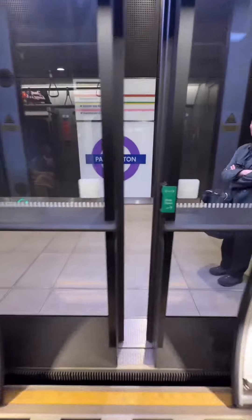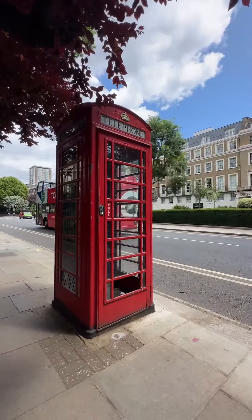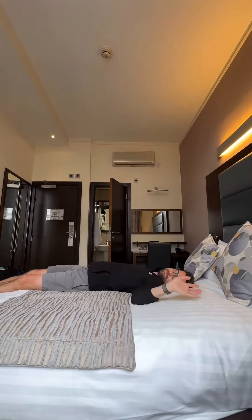I arrived at the beautiful new Elizabeth line platform at Paddington, and when I got outside, it truly began to feel like I'm in the big smoke. I arrive at my hotel and get ready to start my work week in the United Kingdom. Tomorrow morning, I'm off to Wales.